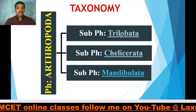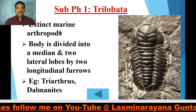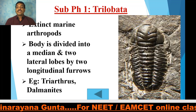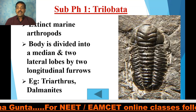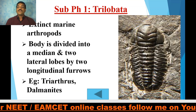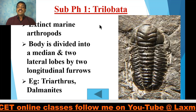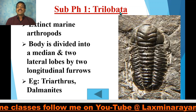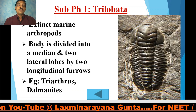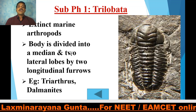The first subphylum is Trilobita. These trilobites are all extinct marine arthropods. They had a median lobe and two lateral lobes — a total of three lobes formed by two longitudinal furrows. Because of these two furrows, three lobes are formed, and that is why the name Trilobita — 'tri' means three, 'ata' means bearing. Examples include Triarthrus and Dalmanites, which are all now extinct.